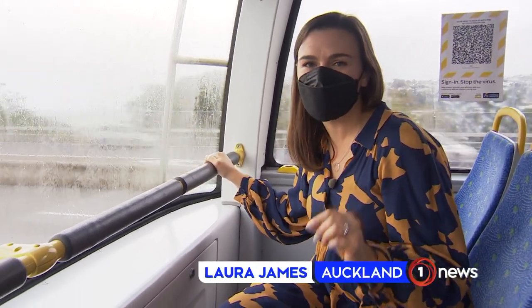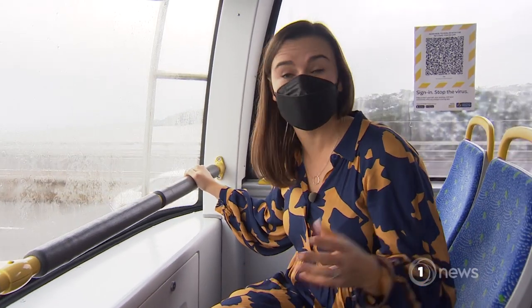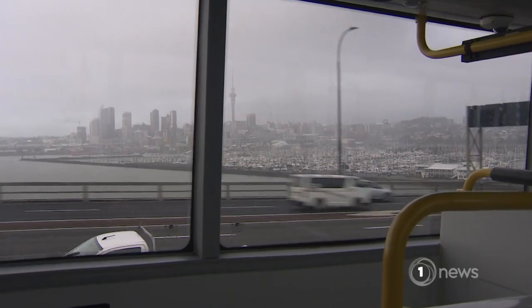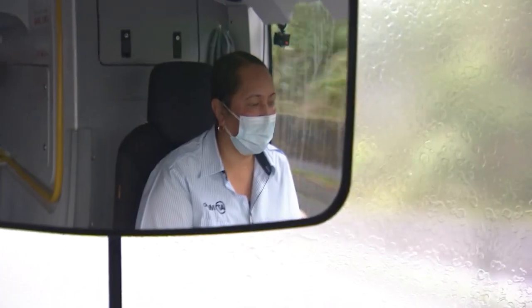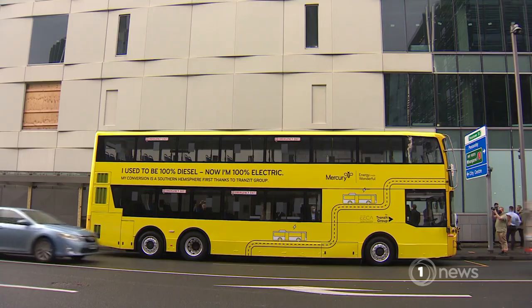Transit's plan now is to convert all 20 of Auckland's double-decker buses in the next two years. Once they've got the green light, they'll be able to pump one out every two weeks. The 20 are just those operated by Transit. In total, Auckland has 200 double-deckers, all running on diesel, and many of them relatively new.